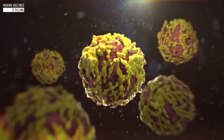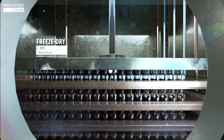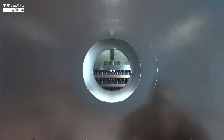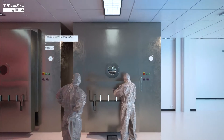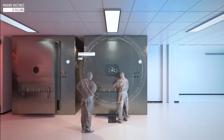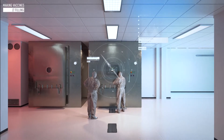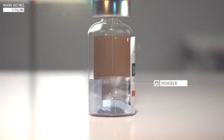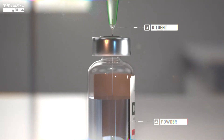Certain vaccines are also freeze-dried into a powder to help further preserve the vaccine's efficacy. This is particularly important for vaccines intended to prevent outbreak-prone diseases like yellow fever, where having available stocks on hand over time is an important element to combating and containing disease. When it's time for the vaccine to be administered, it will be reconstituted by combining this powder with a diluent.